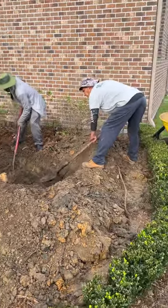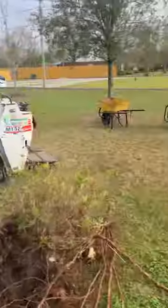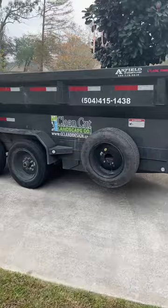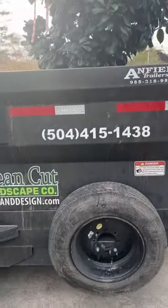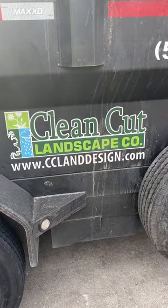So if you need some large trees planted, October to February is the ideal time. Give Clean Cut Landscape a call at 504-415-1438, or you can visit us at cclanddesign.com.